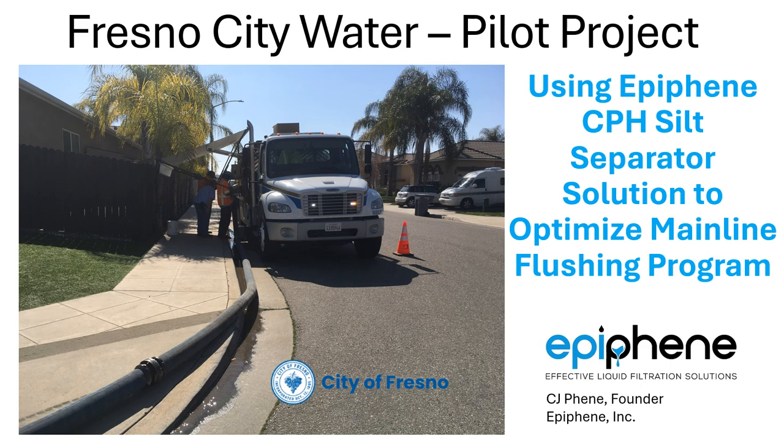Hello, my name is Jim Finney. I'm founder of Epiphany, and today we will cover the application of our CPH silt separator technology for cleaning up drinking water in the flushing process of pipelines.